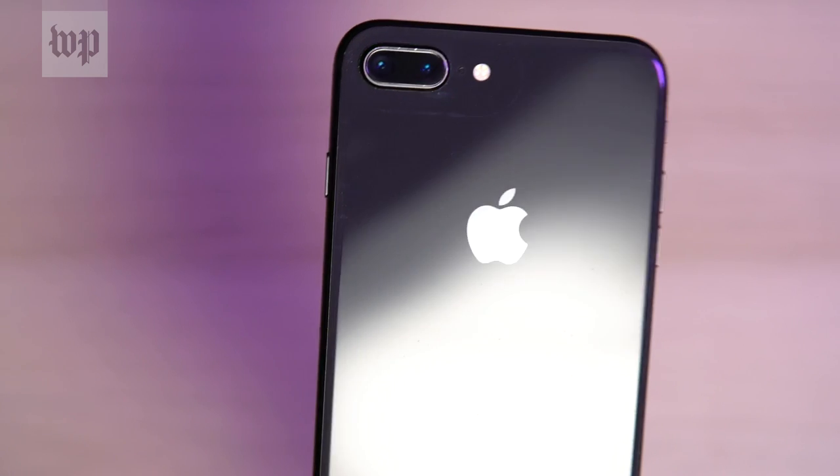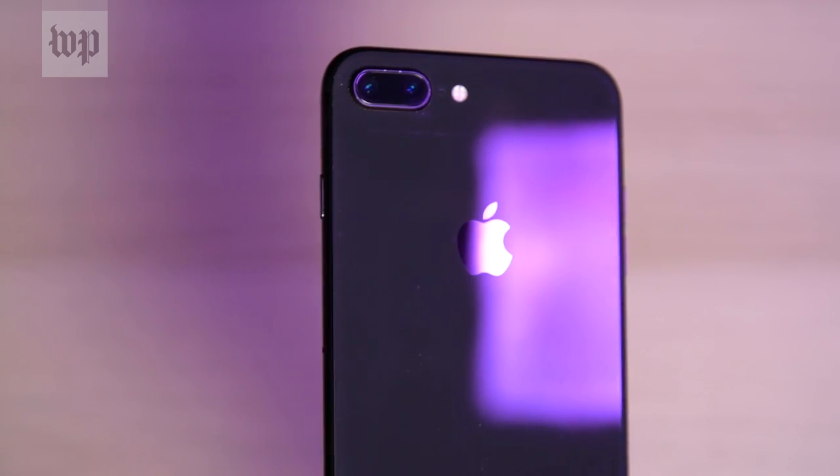Hey, I'm Chris Velasco with the Washington Post Helpdesk, where we help you figure out the tech in your life. I want you to do me a favor really quickly — reach into your pocket or your bag and pull out your smartphone. If it's anything like mine, it's a glass and metal slab and it looks probably a lot like the ones we've had for over a decade now. Thankfully over the last couple of weeks I've gotten the chance to learn about and in some cases try some new devices that dare to do things differently, so I thought we should take a closer look.